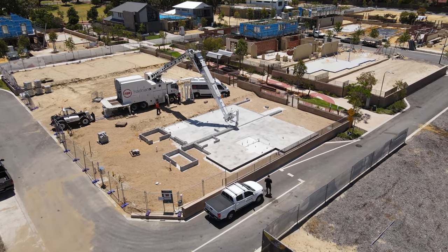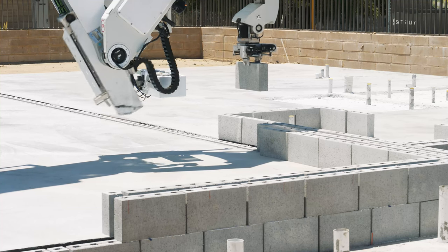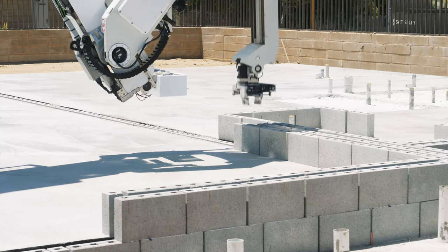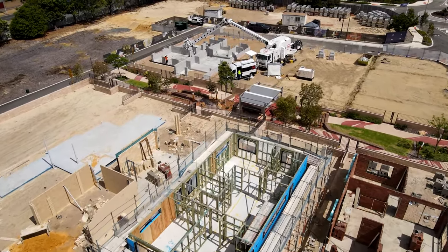Hadrian X has been deployed to a residential construction site in Willoughgee, Western Australia, and has commenced robotically building the walls of 16 townhouses for prominent Western Australian builder Inspired Homes, as part of a satellite development. Hi, I'm Mark Pavak, CTO at FBR.